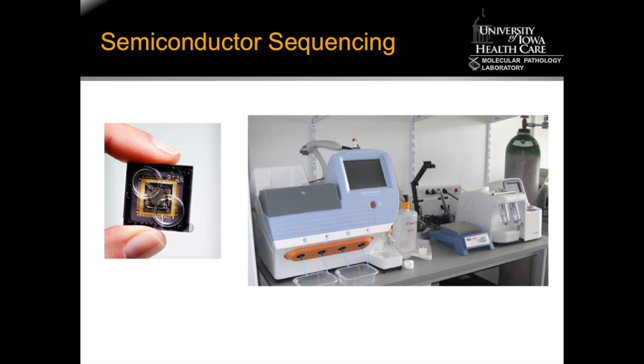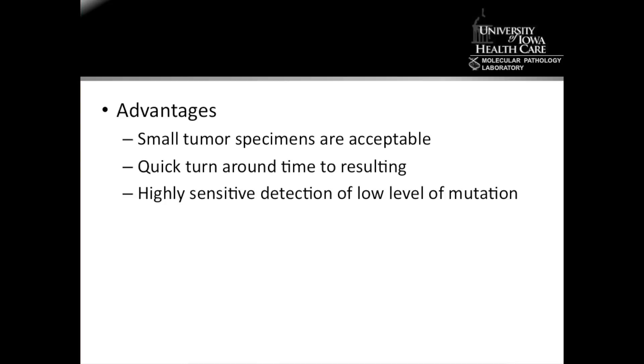The PGM is a massively parallel DNA sequencing instrument that uses semiconductor chips to perform the simultaneous sequencing of millions of strands of DNA. This platform is quite versatile and has several advantages for oncology testing. First, it allows us to use very small tumor specimens because it requires only a small amount of DNA — this has become increasingly important as tumors are detected earlier and biopsy specimens contain fewer tumor cells.